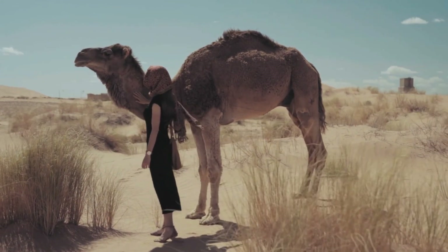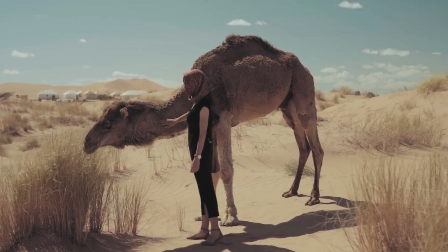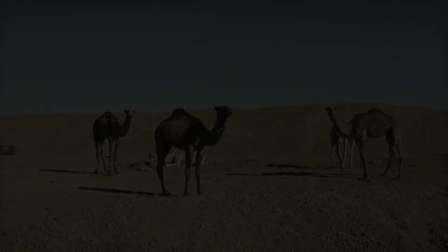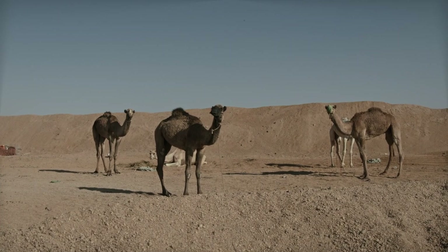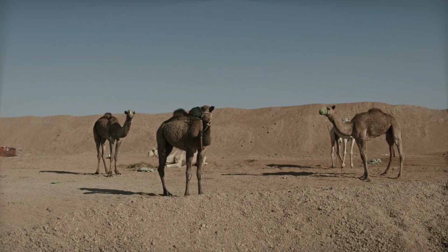Habitat loss due to human activities such as agriculture, urbanization, and mining poses a significant threat to camel populations. Fragmented habitats limit their access to food and water, increasing the risk of starvation and dehydration. Conservation efforts are crucial to protect their natural habitats and ensure their survival.